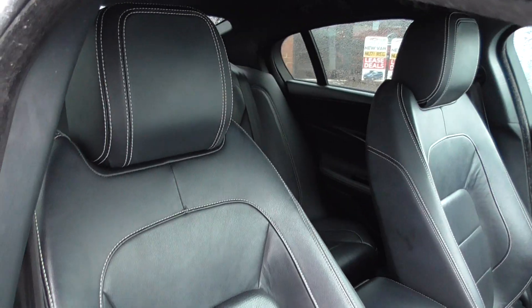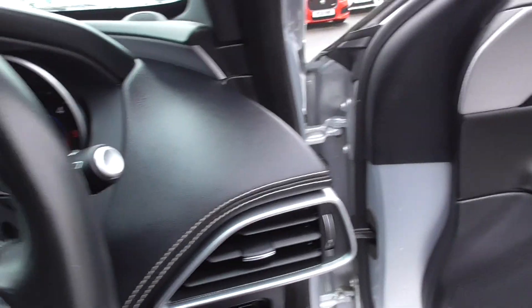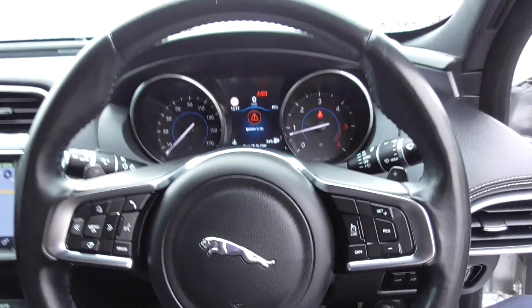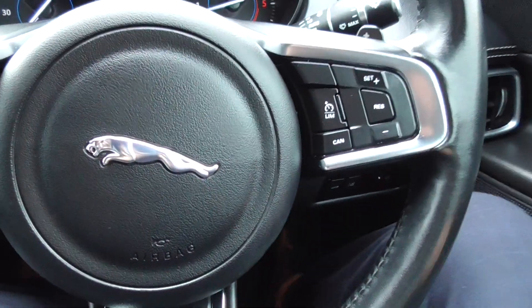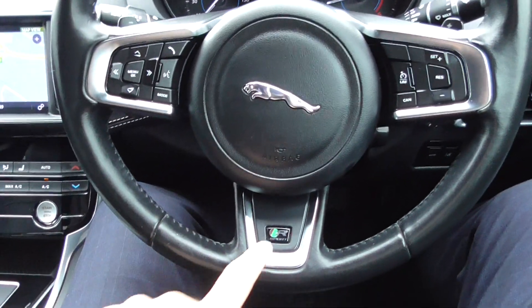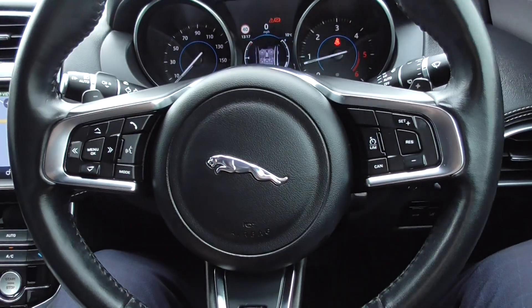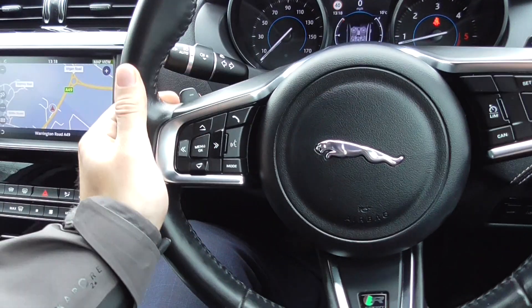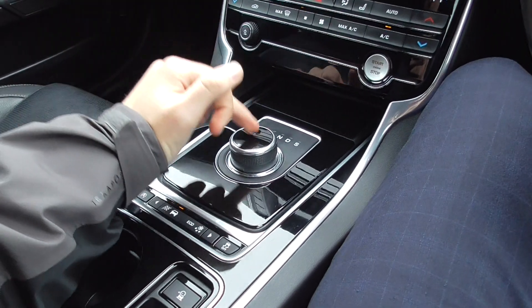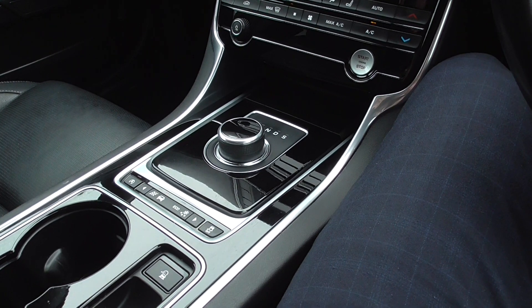Coming through to the interior, you've got an ebony black perforated leather sport seat with a contrasting white stitch — those seats are in lovely order throughout. Jumping inside, you're greeted with this lovely leather multifunction steering wheel. On the steering wheel you've got the R Sport badge, and we've got cruise control and speed limiter, voice command, Bluetooth phone, all of our volume and media controls, and the flappy paddles which follow the steering wheel as you turn it, as this one is powered through the eight speed automatic box.